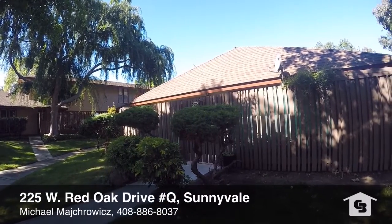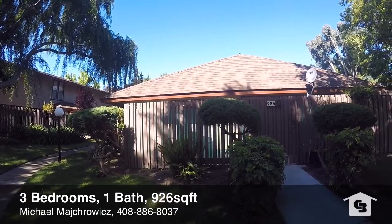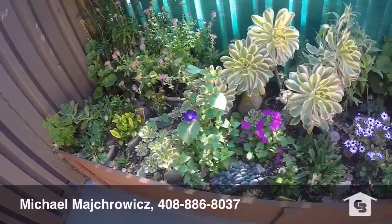Hello and welcome to 225 West Red Oak Drive, Unit Q in Sunnyvale. It has a fantastic location less than a mile to Lawrence's Caltrain Station and Apple's new facility being built at Wolf and Central.